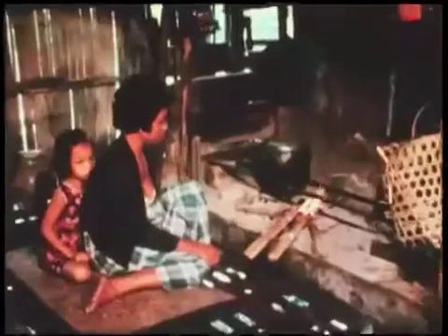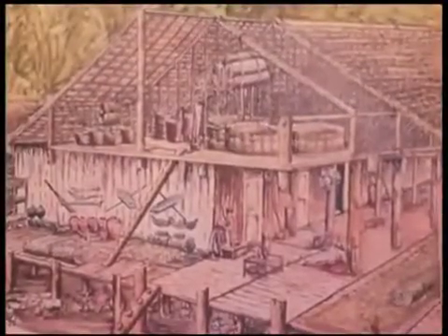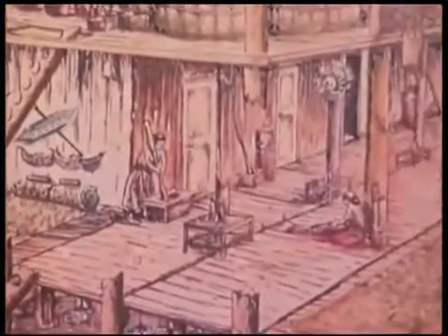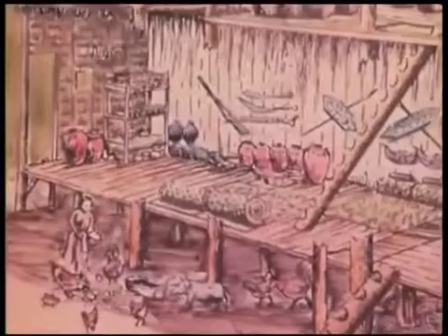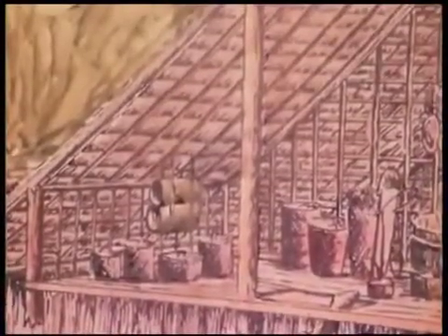Not all of the space in the longhouse is used communally. Each family has a room of its own. Here Banau's mother is cooking the evening meal. In this drawing, you can see how a longhouse would look without some of its walls. On the right is the common area for work. To the left are the private rooms, one for each family. Under the roof is storage space where rice and other foods are kept.